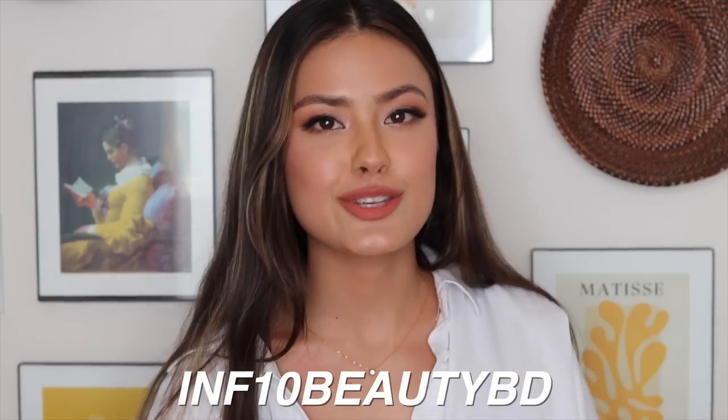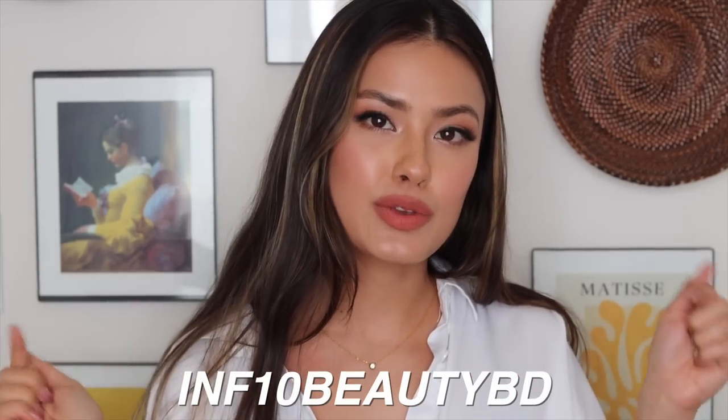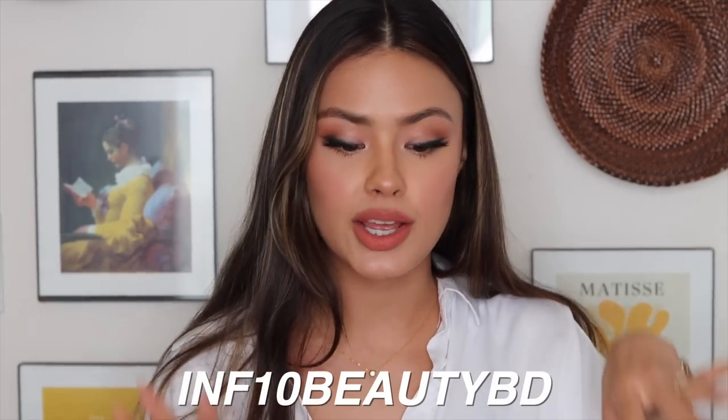So without further ado, let's go ahead and get to the unboxing. I got a package here from Stylevana and they did give me a discount code which I'll put on screen as well as in the description box below if you want to check out any of the products I share in this video.